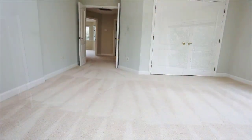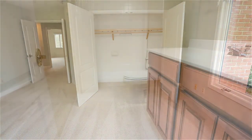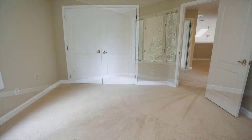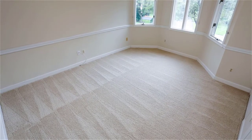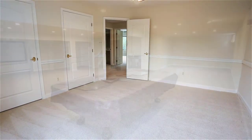Upstairs there are three oversized bedrooms with a jack and jill sink in the main bathroom on the second floor. You can see that these rooms are pristine, just full of energy and full of light. The basement is fully finished, so there's area for an in-law suite if you need one.